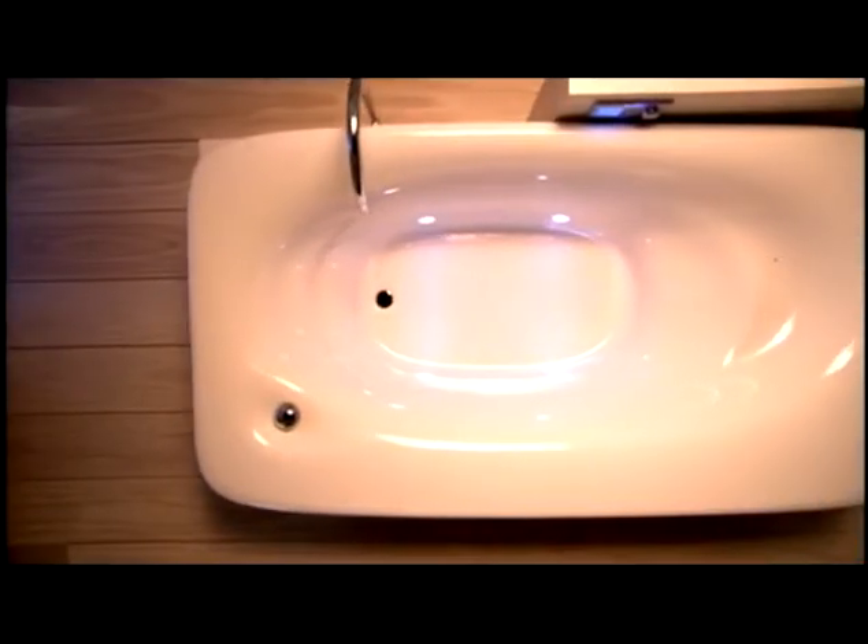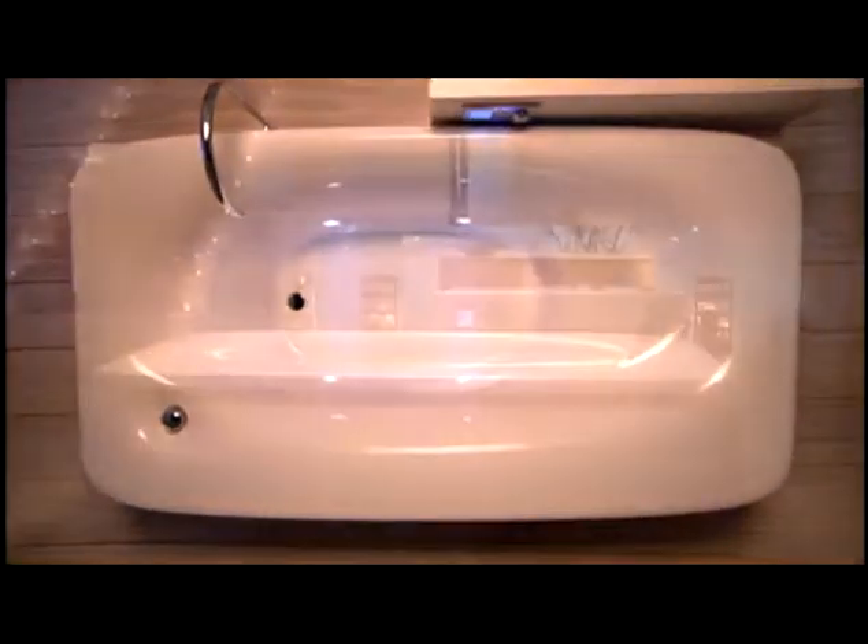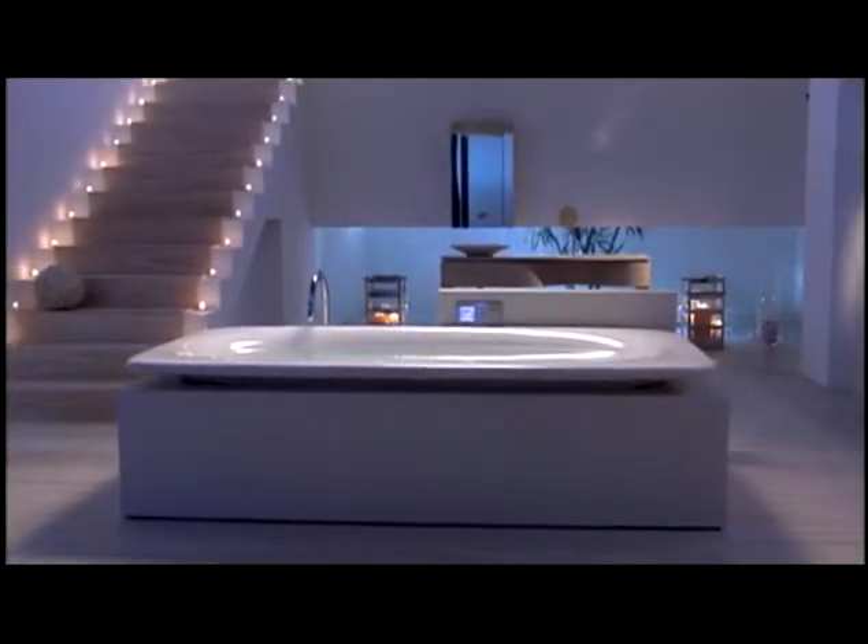In two sizes and installation types, the Fountainhead Vibroacoustic bath displays softened edges and gentle curves that echo throughout the coordinating suite.